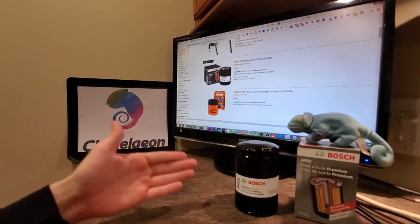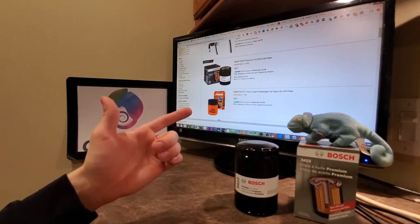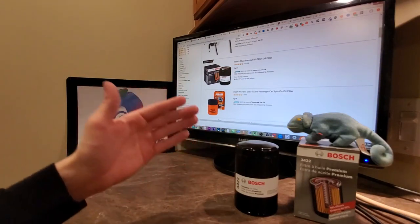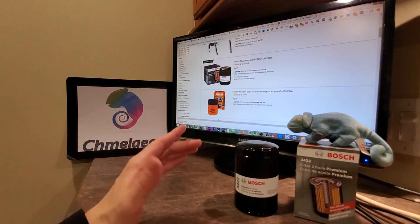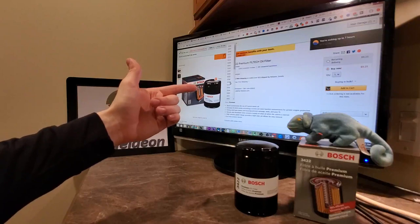Hey, Cameleon.com here. Today we're going to be doing an overview for the highest rated oil filter on Amazon.com. It is the Bosch Filtec oil filter, and it comes for every make and model imaginable. There are literally a hundred different choices.